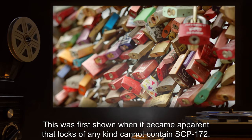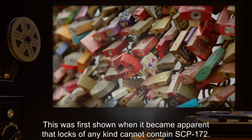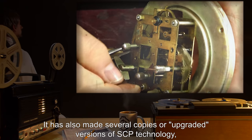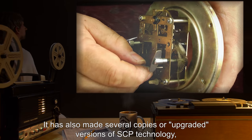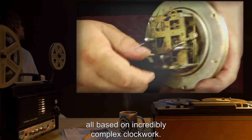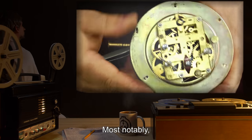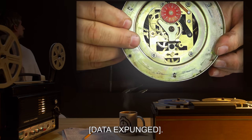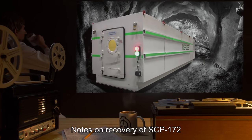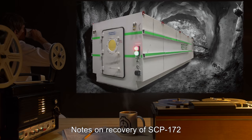SCP-172 is capable of analyzing and copying any mechanical device it comes in contact with. This was first shown when it became apparent that locks of any kind cannot contain SCP-172. It has also made several copies or upgraded versions of SCP technology, all based on incredibly complex clockwork — most notably [DATA EXPUNGED]. Document number 172-4R: notes on recovery of SCP-172.